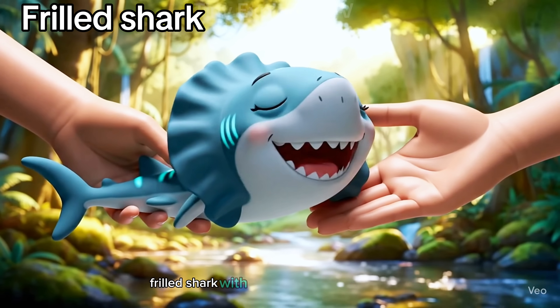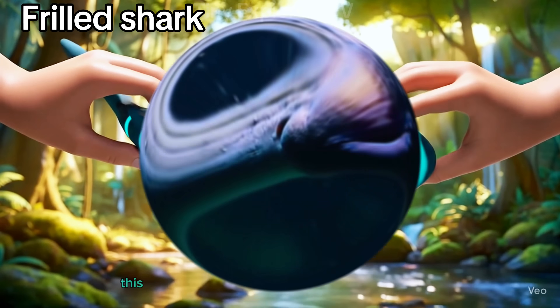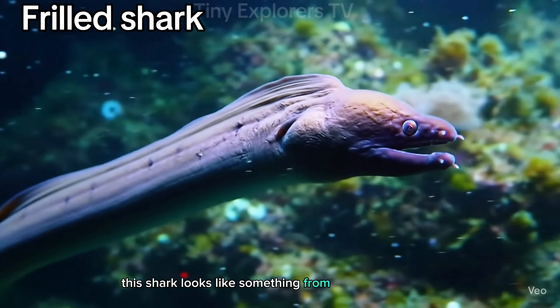Frilled shark. With a long body and ruffled gills, this shark looks like something from the dinosaur days.